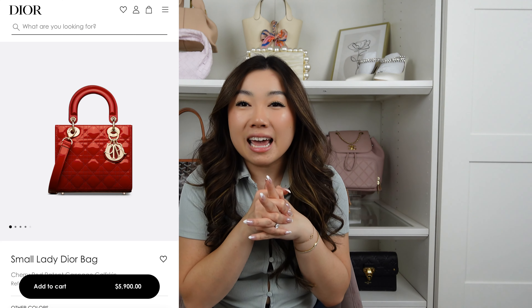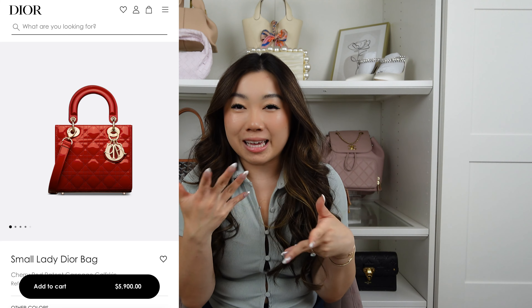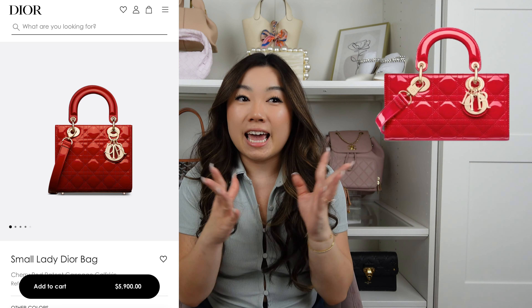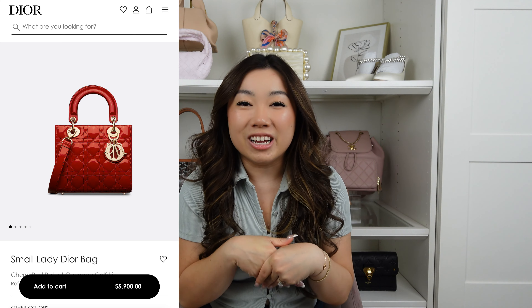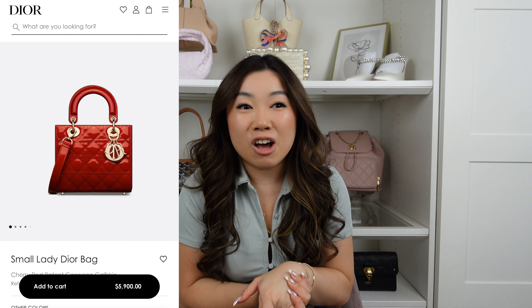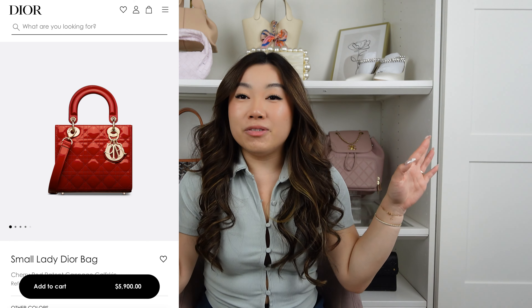The last red bag we have to talk about is the red Lady Dior. I've accepted that I'll never be a Lady Dior girly — proportionally it just didn't work for me, which is why I got the Be Joy. But a red Lady Dior is iconic as a top handle moment. It's a bag you can dress up or dress down; it's just very elegant.